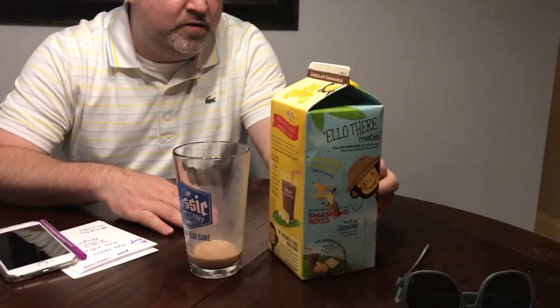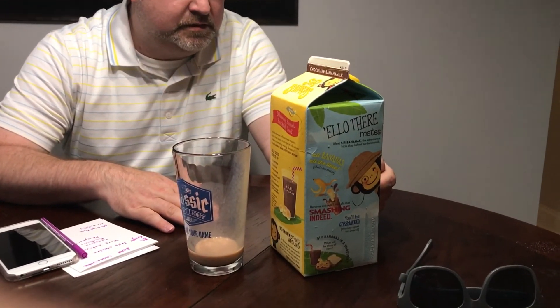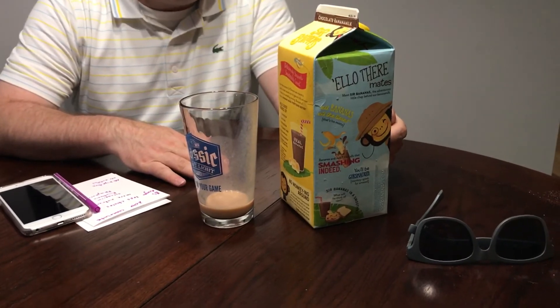You can definitely taste the bananas, and there's no high fructose corn syrup and no artificial colors or additives. So it's probably a little bit better for you than chocolate milk. Give it a try, see what you think — grab something up at Kroger's. We'll see you guys next time. Take care.